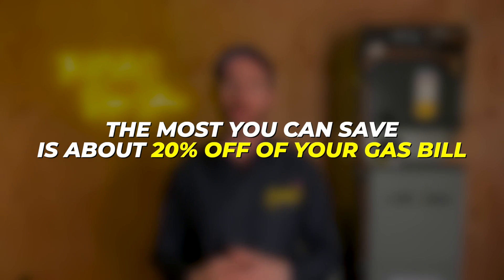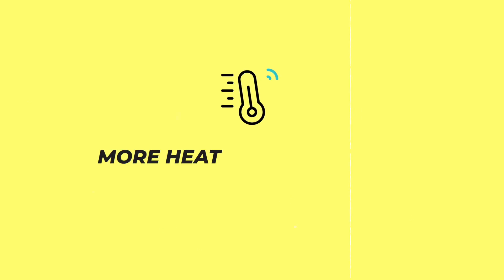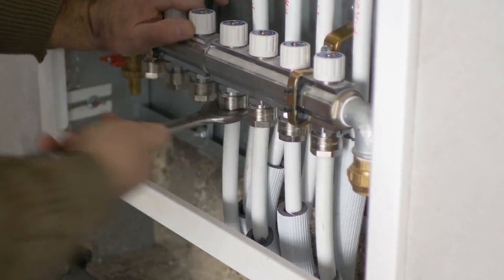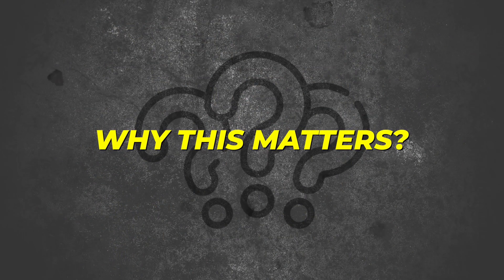Oftentimes I get people that are interested in spending the extra money to get a high efficiency furnace thinking they're going to save a bunch of money, but the truth is that the most you can save is about 20% off of your gas bill. This is because that is the actual maximum savings when comparing an 80% efficient system to a high efficiency 96 or 98% efficient system. All that's happening is that more heat energy is being extracted during combustion and transferred to the living space. So if you're spending $400 a month on natural gas in the middle of winter, the most you'd be saving is $60 to $80 a month, maybe in theory.